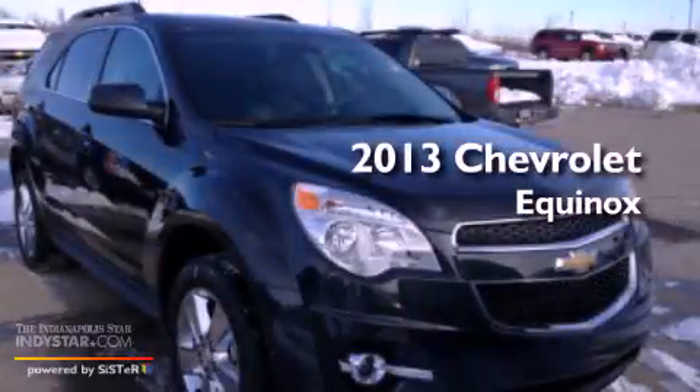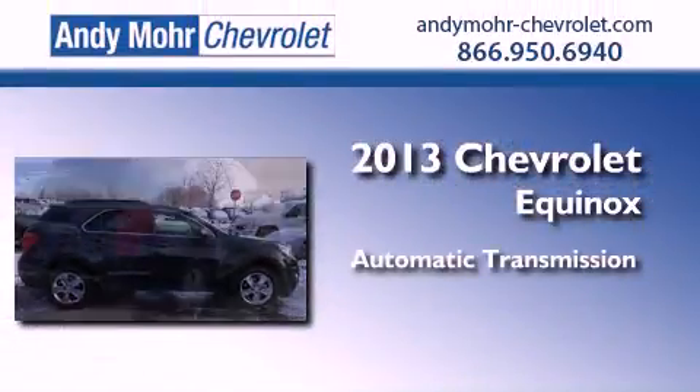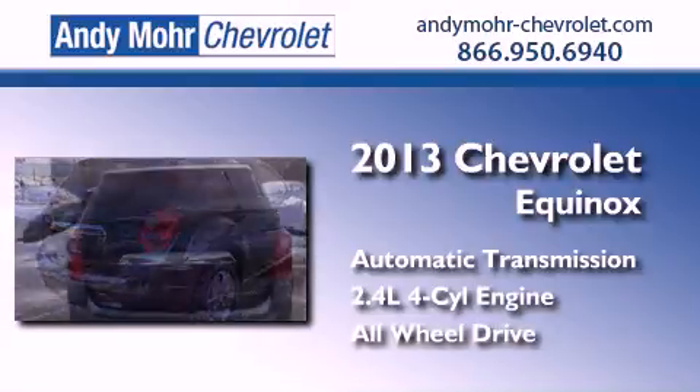This is a brand new 2013 Chevrolet Equinox. This crossover has an automatic transmission, an inline four-cylinder engine, and the added safety and control of all-wheel drive.